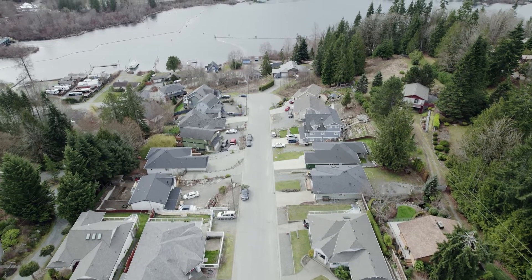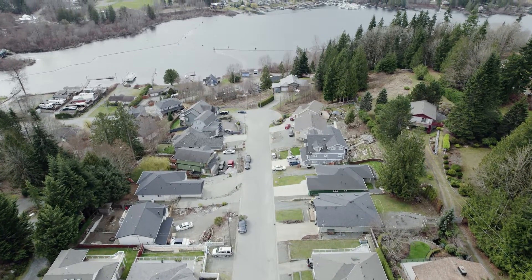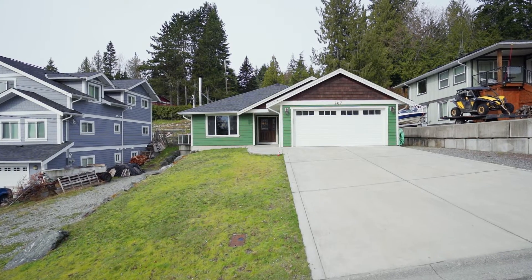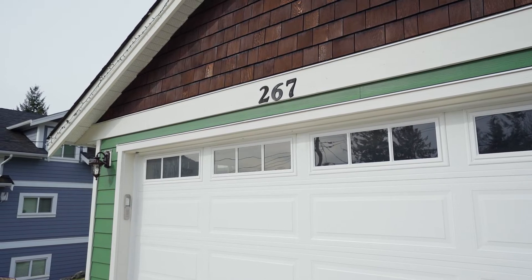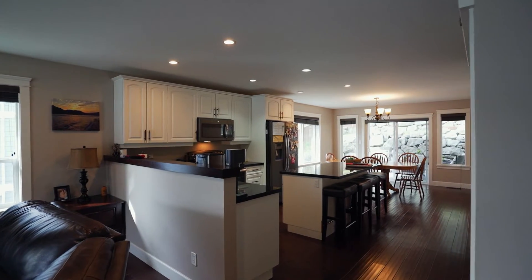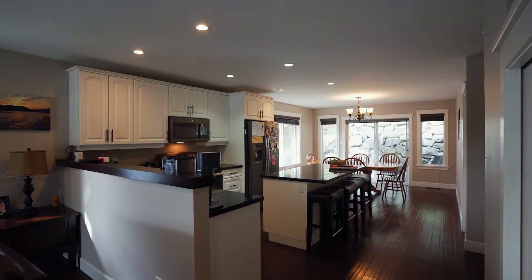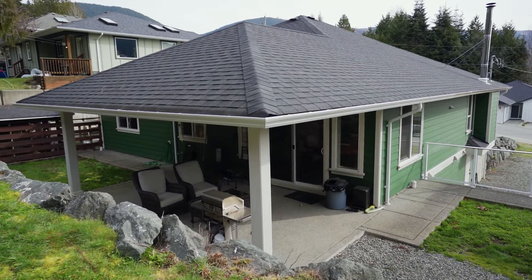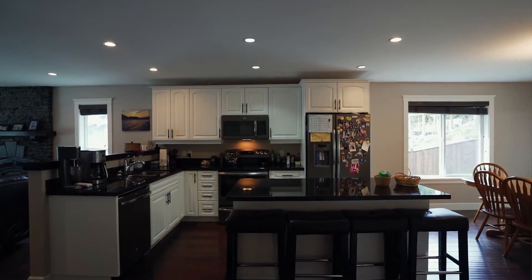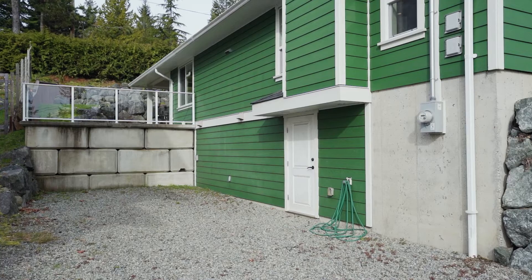Nestled in the community of Lake Cowichan, enjoy the lake life here at 267 Cassley Heights in this 2015 main level entry home. Surrounded by lake and mountainous views, this two-story home offers three bedrooms and two bathrooms with an unfinished walk-out basement with sweet potential.